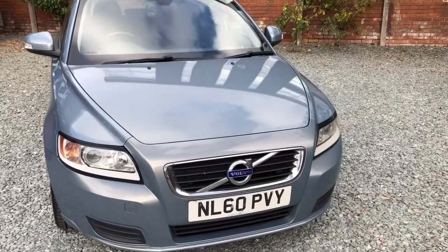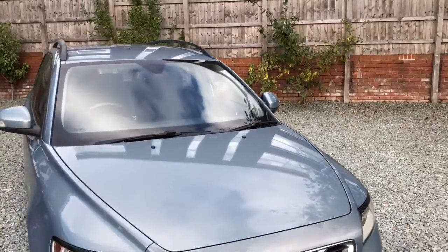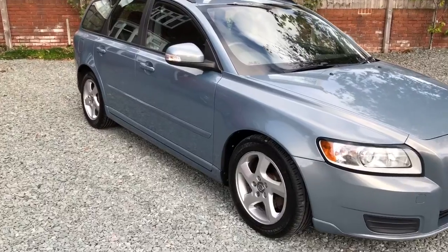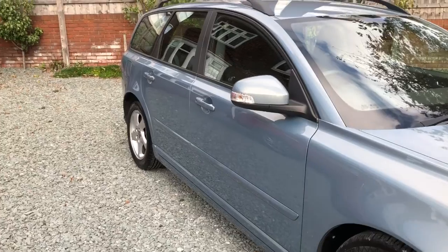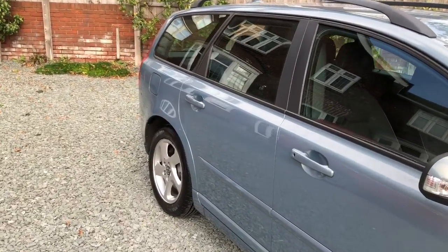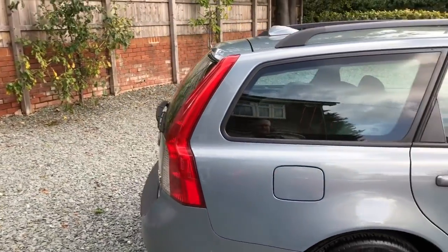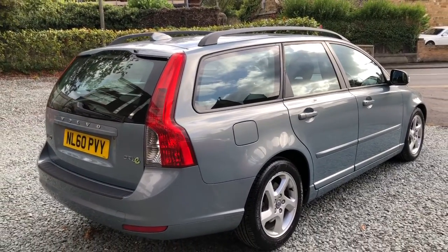In superb condition for age, there's barely a mark on the car. Cheap road tax, comprehensive service history, long MOT, drives superbly, and it's also had new front brake pads, new front brake discs, new rear brake pads and new rear brake discs — so it's had new brakes all around. And if you're looking at the reflection along the driver's side, you'll see there's barely a dimple on the car. A really, really very straight car.